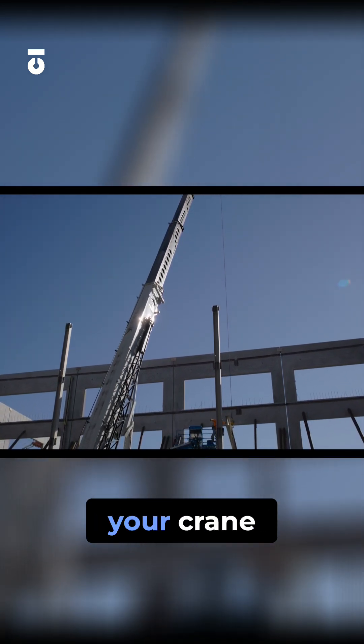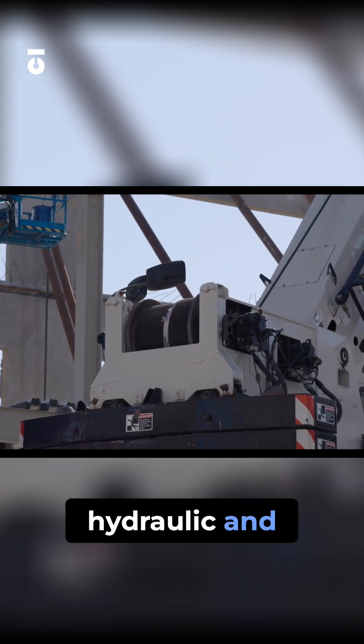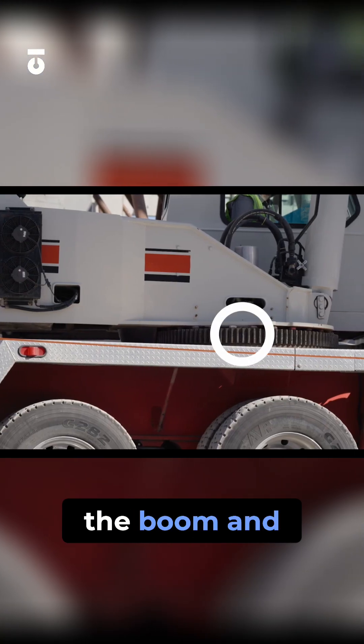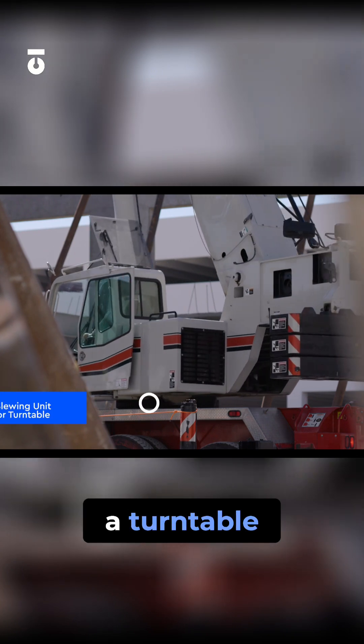Depending on the make and model of your crane, the boom will use either a hydraulic system that causes the boom to telescope, or a combination of hydraulic and mechanical pulleys in the boom. On large telescopic cranes, the boom and the operator's cabin is able to rotate 360 degrees by what is called a slewing unit or a turntable.